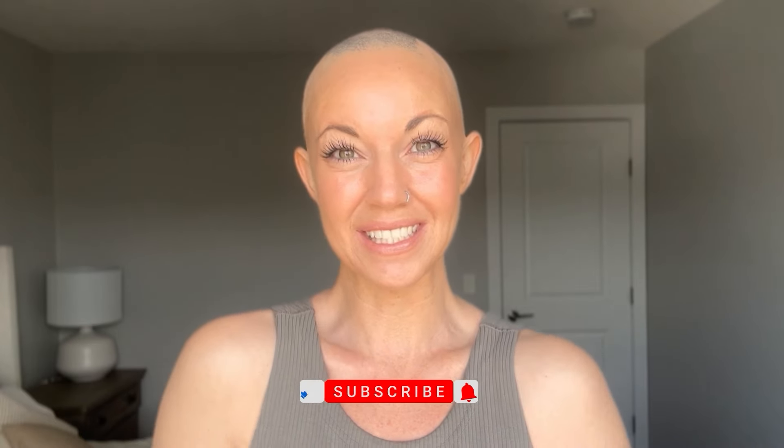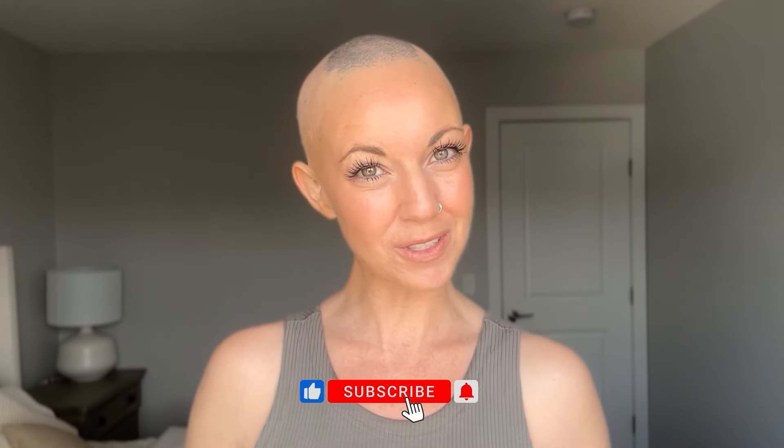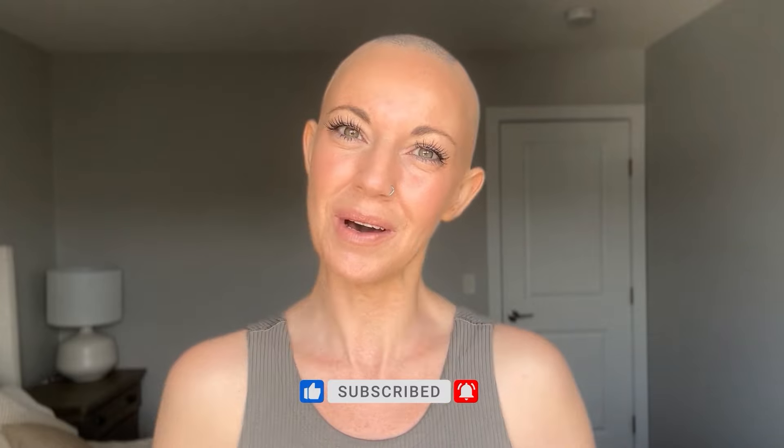Hi everybody, welcome back to the Chiquelle YouTube channel. My name is Amanda and today I'm going to be showing you six of my very favorite wigs right now. But before I jump into it, I'm going to remind you to like this video and subscribe to my YouTube channel where you can learn even more about alternative hair.